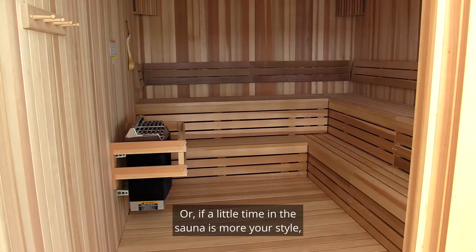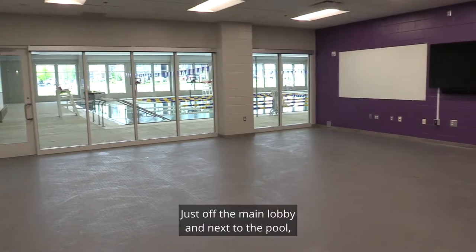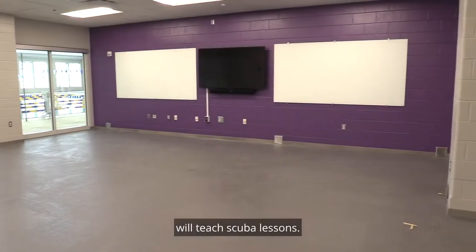Or if a little time in the sauna is more your style, you can spend some time in there just off the pool area. Just off the main lobby and next to the pool there's a wet classroom where certified staff will teach scuba lessons.